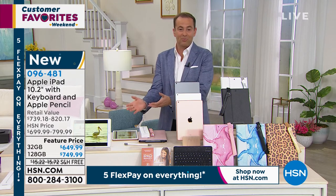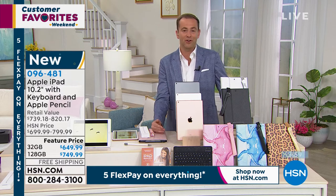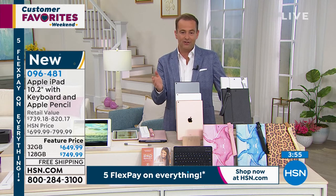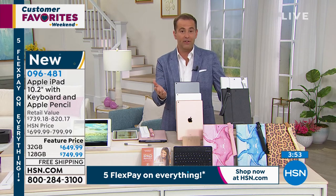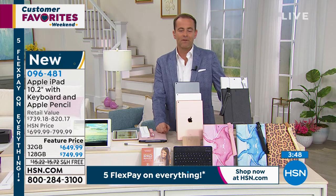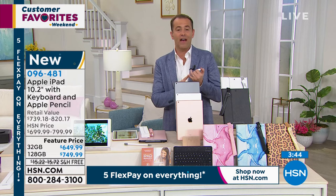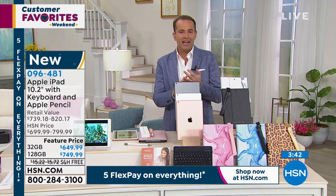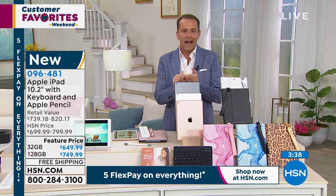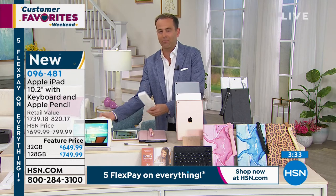We have two prices: $649 or $749, depending on whether you go for the 32 gig or the 128. That price is divided into five FlexPay installments. So the 32 gig is $130 a month for five months, and the 128 gig is $150 a month. There's no interest, no fees, and no application required — you don't need to be a member of a club to get this payment plan.